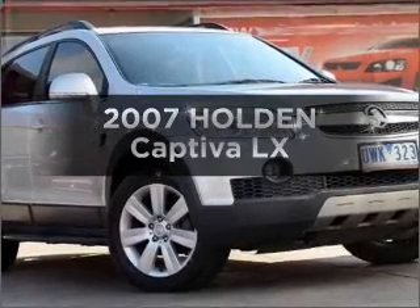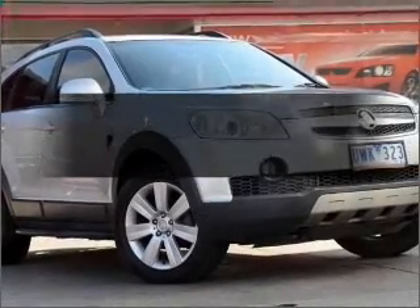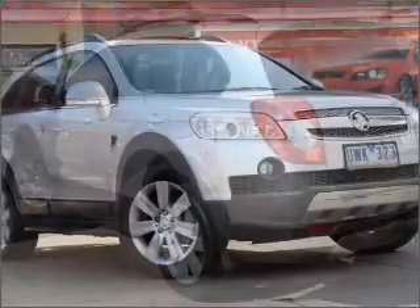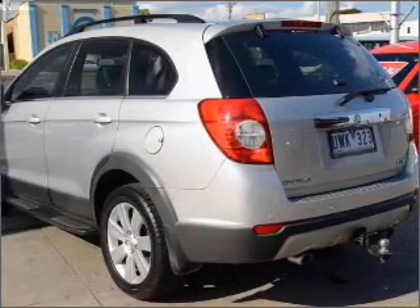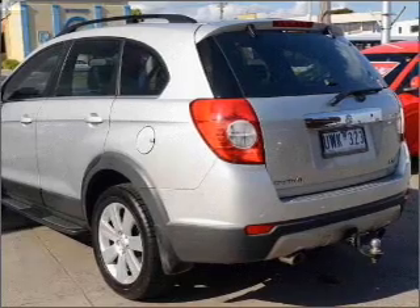Get noticed in this 2007 Holden Captiva. Experience the comfort of driving this well-presented vehicle that responds smoothly to its automatic transmission.